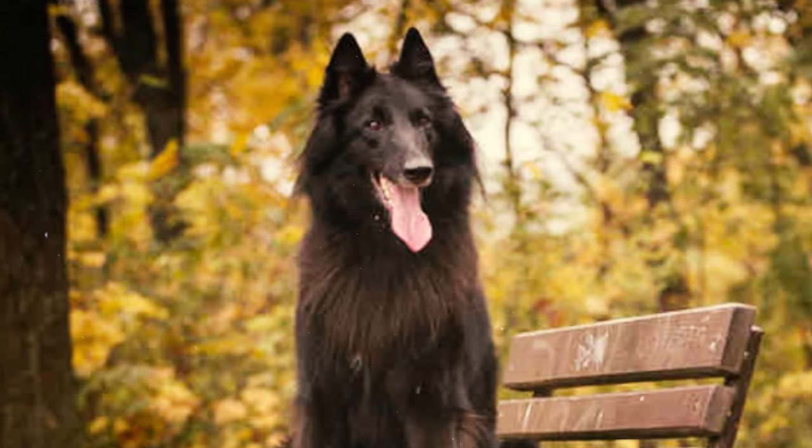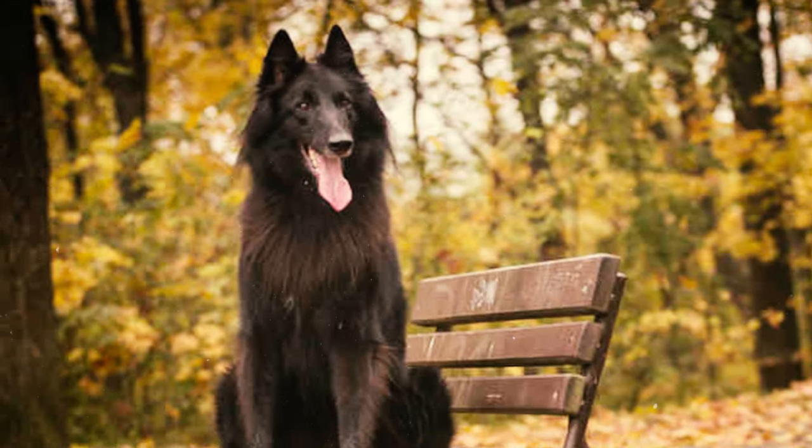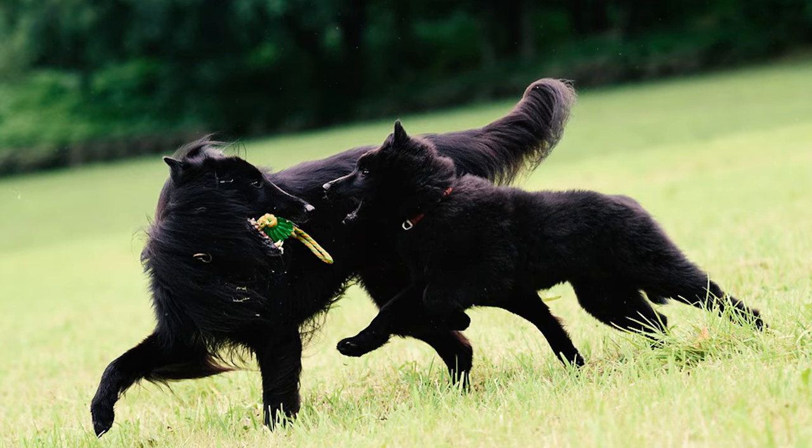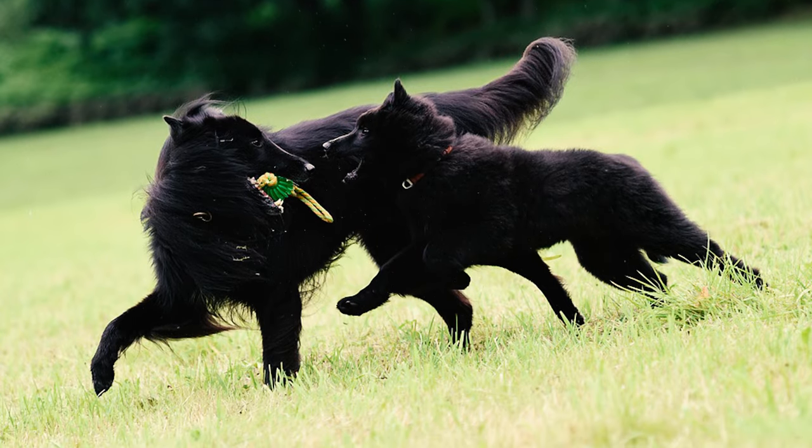As a healthy breed, the Belgian Sheepdog has an average life expectancy of around 12 to 15 years. Given proper care and love, many of these dogs can enjoy even longer and more fulfilling lives.